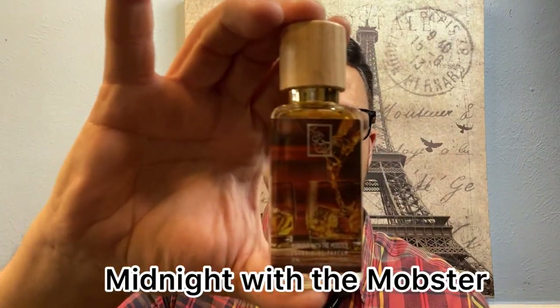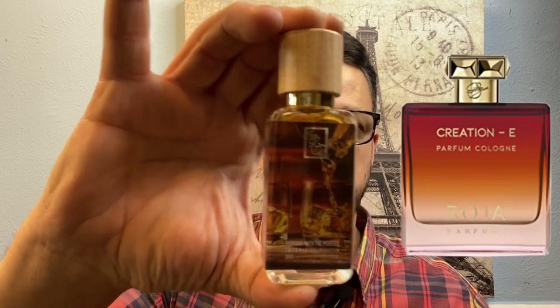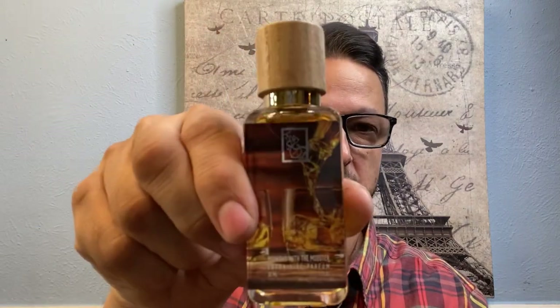Next up is Midnight with the Mobster. This is an inspiration of Roja Parfums Creation E, and I have never gotten my nose on that fragrance — it's always been on my wish list. So I'm so glad I got this one because maybe it'll give me an idea of what that fragrance smells like. What are some of your favorite inspirations from this brand? Leave a comment down below and tell me your top Dua must-haves.